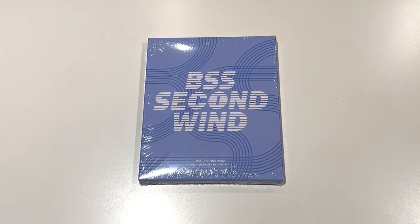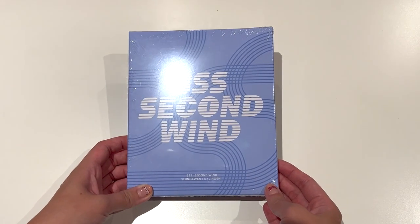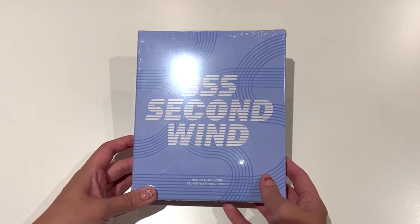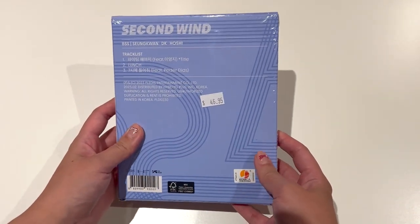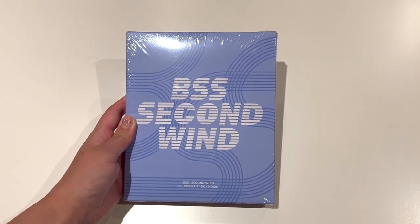Hello everyone, welcome back to another video. I wasn't originally going to buy this album, but I decided to get a copy of BSS's Second Wind album. I got this from my local K-pop shop today and it's pretty late at night when I'm filming, but I decided to just unbox this because I really want to know who I pulled. So let's go ahead and open the shrink wrap.